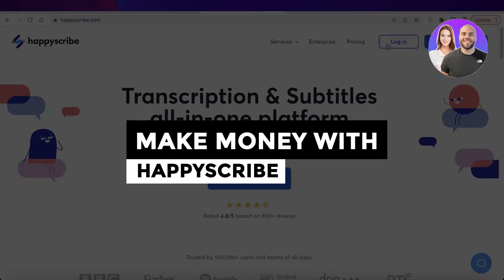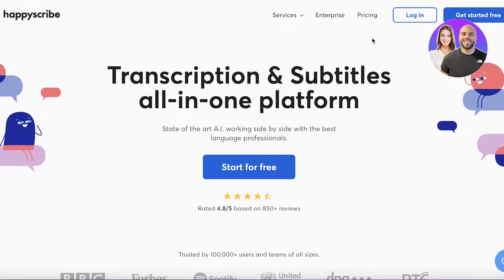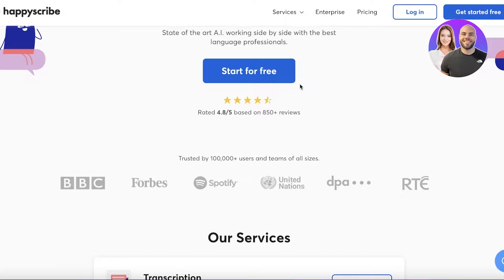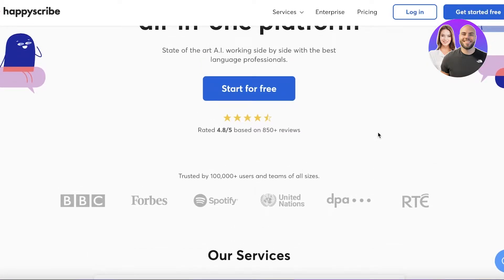Welcome back to the YouTube channel. Today we are taking a look at Happy Scribe and how you can make money as a transcriptionist or subtitle writer. Happy Scribe is a super popular platform that enables people to translate many different languages, form captions, transcriptions, and subtitles. It is widely used by large businesses and enterprises like BBC, Forbes, Spotify, the United Nations, RTE, and DPA.